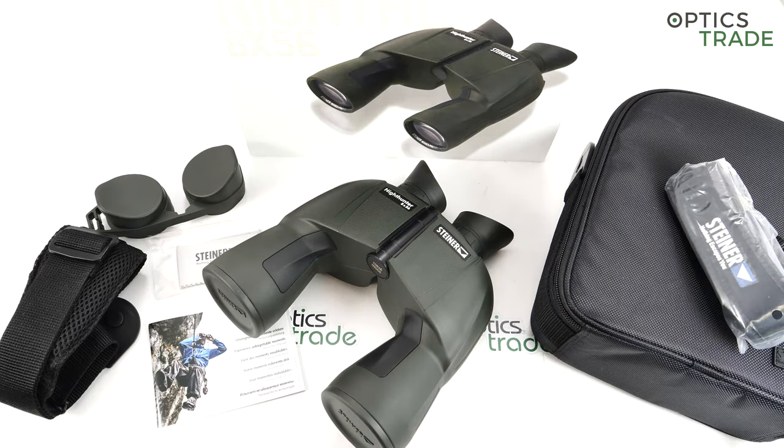Hello and welcome to this video review. Today I'm going to talk about Steiner Nighthunter binoculars 8x56. At the moment these are the latest iteration of the Nighthunter series. They came out in 2018 and were first shown at IWA 2018.